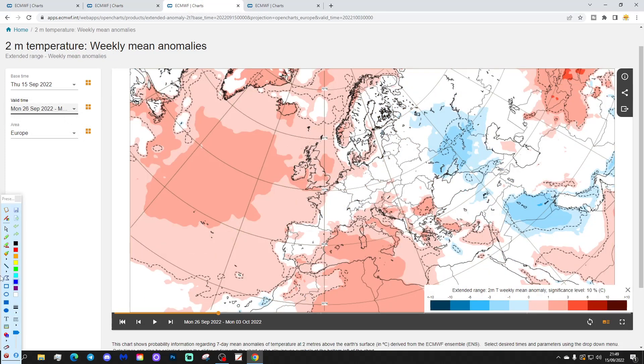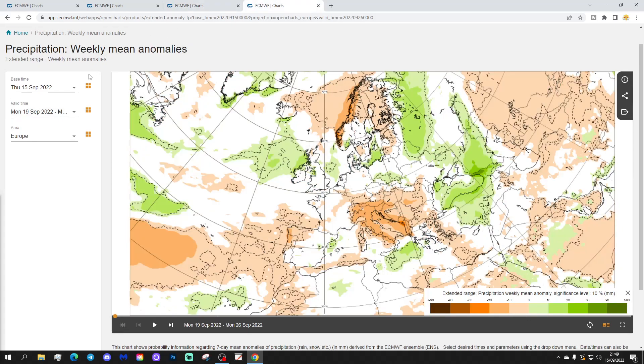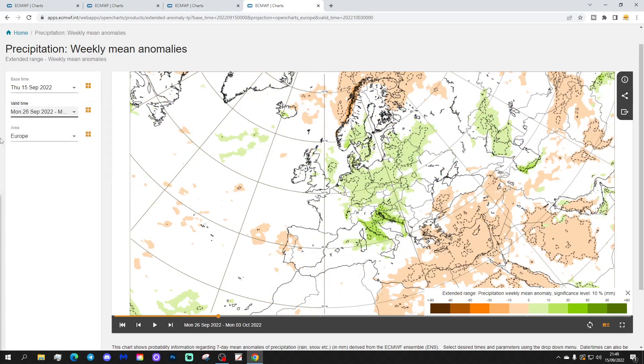The temperature anomaly is recovering, going above average — not greatly, but around a degree or so above average approaching the end of September. The precipitation anomaly is still a little bit on the mixed side, but it's a weaker signal. As early as week two the precipitation signal is weakening, though it's probably still a little bit on the wetter side.